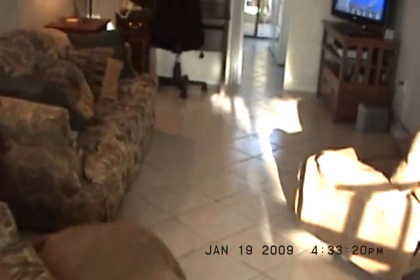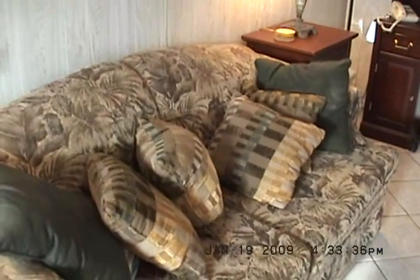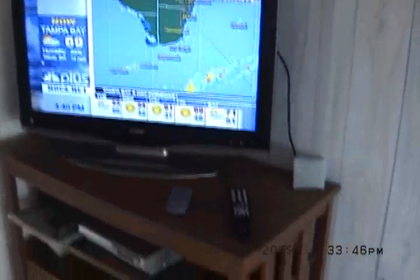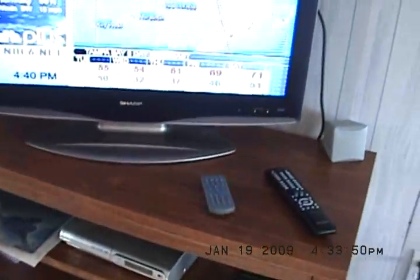Here's our living room. We have a full-size sleeper sofa — sleeps two. Got an HDTV with surround sound, DVD, stereo, and a washer and dryer.